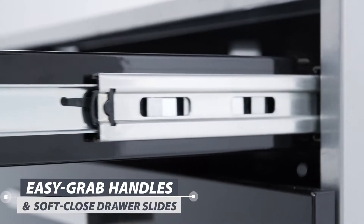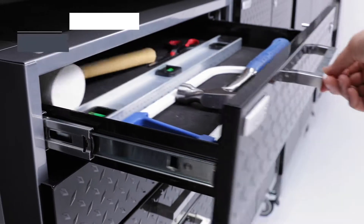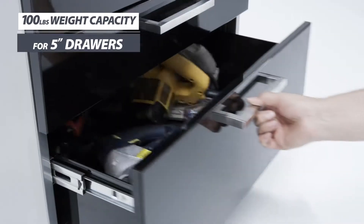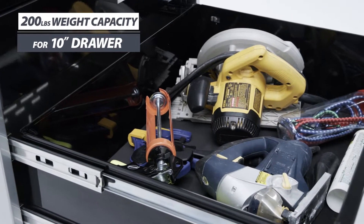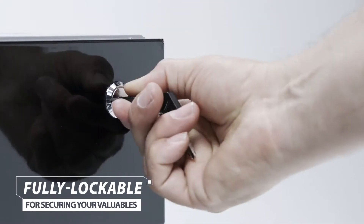Soft-close drawer slides smoothly open and close the drawers without slamming, supporting 100 pounds of weight in the 5-inch drawers and up to 200 pounds in the 10-inch drawer. The drawers are fully lockable for keeping your expensive tools secure, giving you peace of mind.